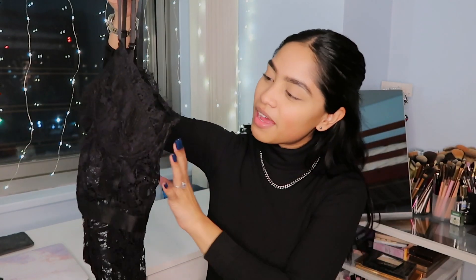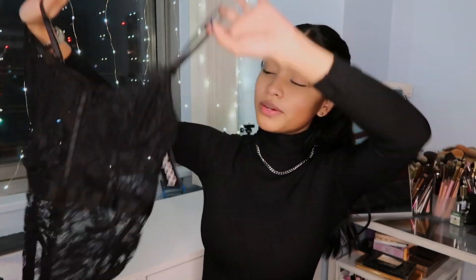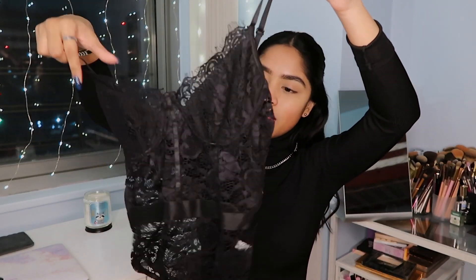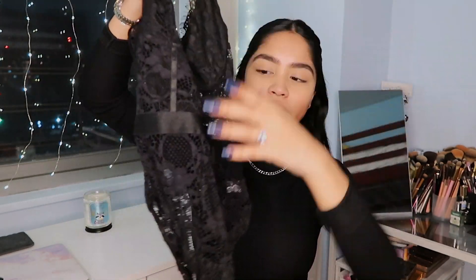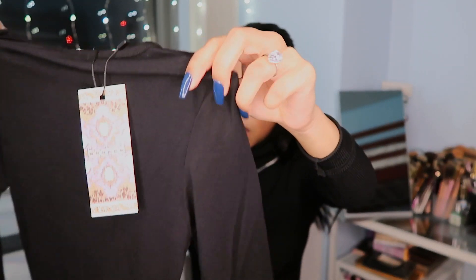The first thing I got is this lace bodysuit. I was thinking of wearing it with a leather jacket or blazer and high-waisted jeans — I think it's really cute like that. The boob area has more fabric, which is good. My only concern is where it cinches at the waist the jeans might not hit there right, but hopefully it works.